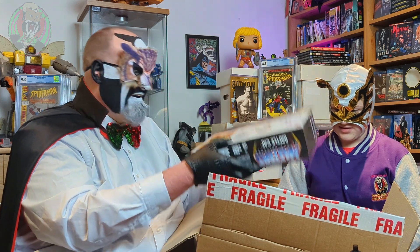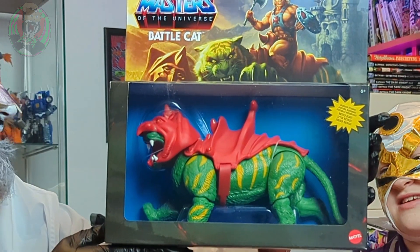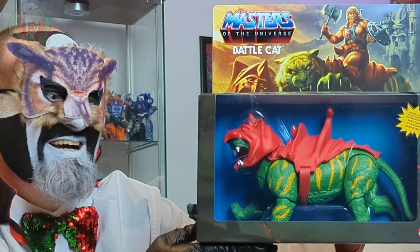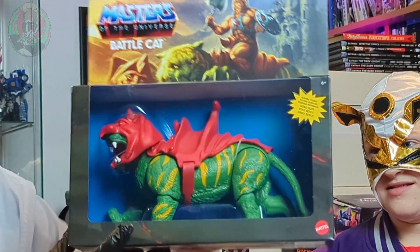Yes, this was a bargain — seven pounds. It's Battle Cat! For seven quid. It's a steal. I can't believe it. It's amazing.